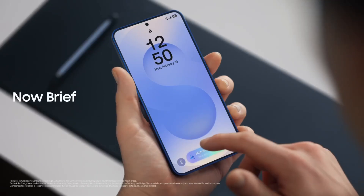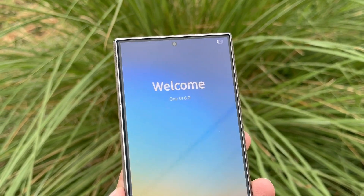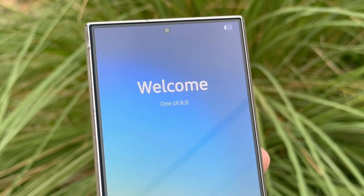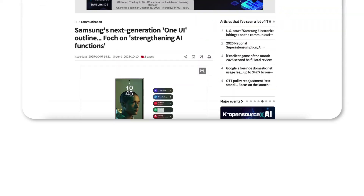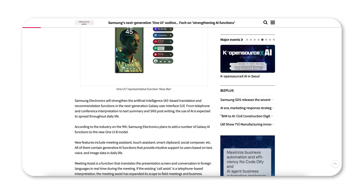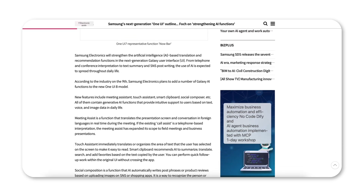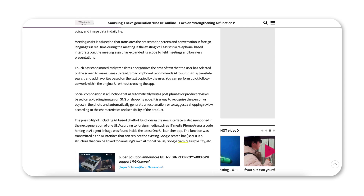Samsung just confirmed a massive free Galaxy AI upgrade, and it's coming sooner than you think. Samsung's rollout of One UI 8, its version of Android 16, is already in full swing, but the next update could be the real game changer. Reports from ET News suggest that One UI 8.5 will introduce at least four brand new Galaxy AI features, marking the first major AI upgrade in over a year. Let's dive into what's coming your way.